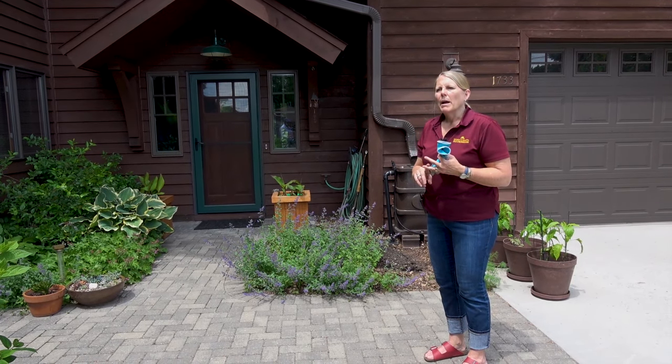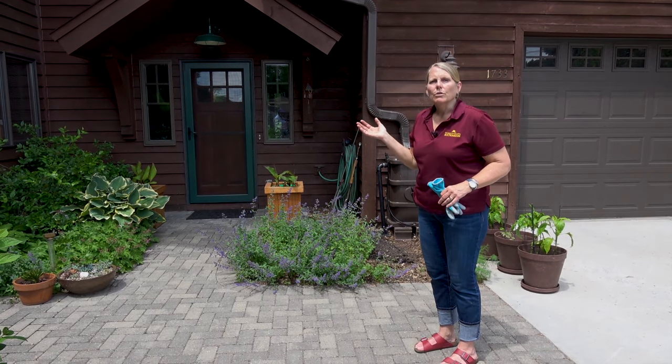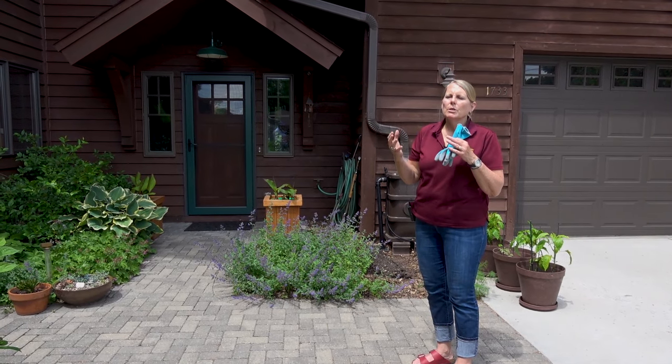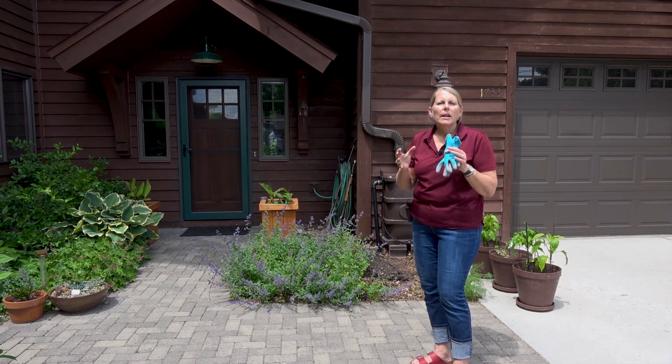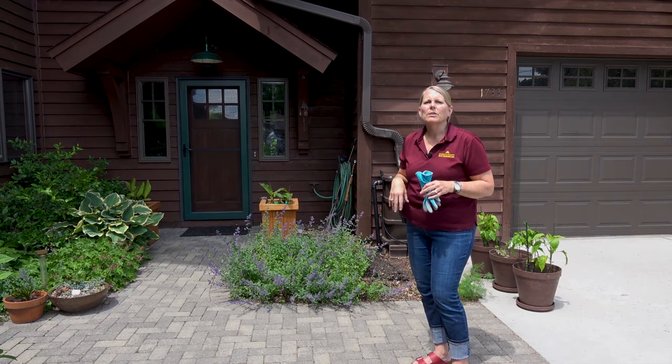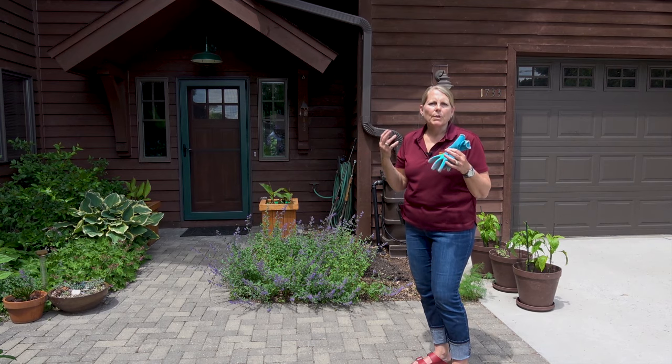In the afternoon this spot will be in the shade, so a full to part sun plant is what we're looking for — a plant that does well in full sun (six or more hours) or part sun (about three to six hours).